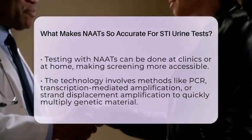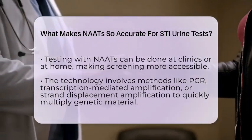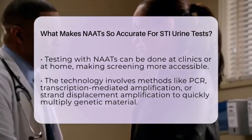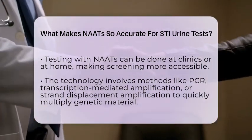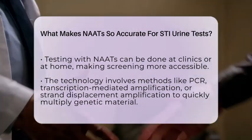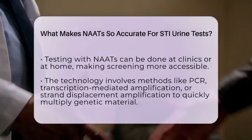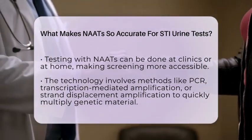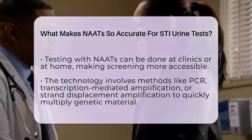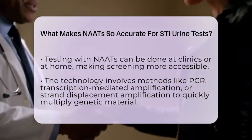The technology behind NAATs involves advanced amplification methods like polymerase chain reaction, transcription-mediated amplification, or strand displacement amplification. These techniques rapidly multiply the target genetic material, making it easier to detect. Modern protocols also include controls to prevent contamination and handle inhibitors that might be present in urine, which helps keep the results accurate.